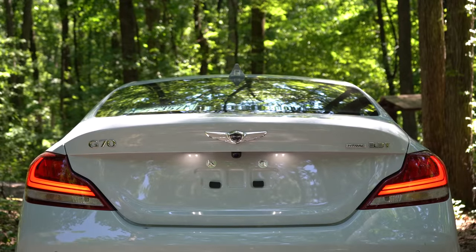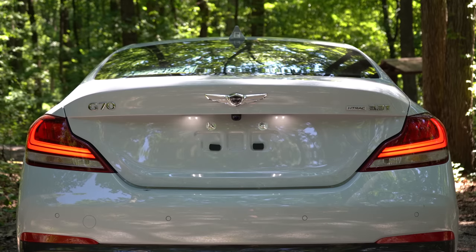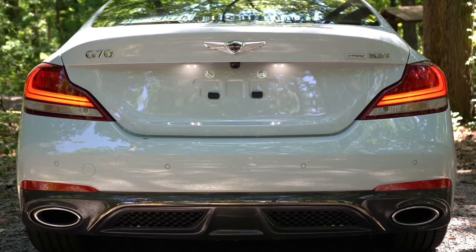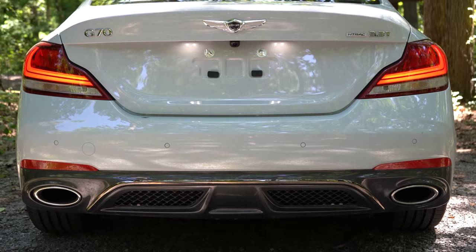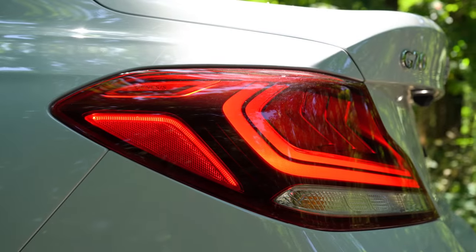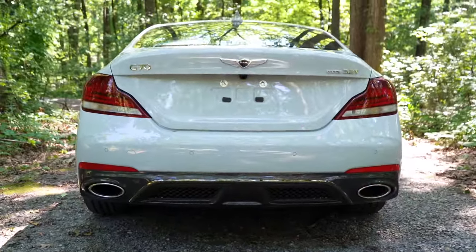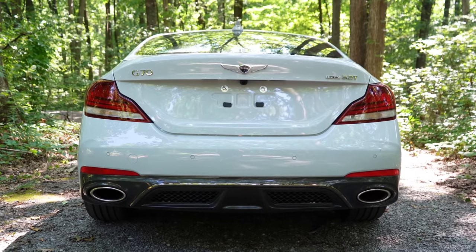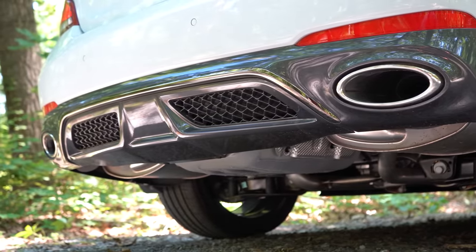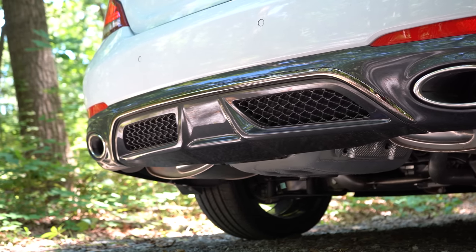Around back: shark fin antenna, engine badging on the right side of the trunk, and HTRAC badging if equipped with all-wheel drive. LED taillights come standard. The 2.0-liter has a single exhaust outlet with dual tips; the V6 has dual exhaust outlets with integrated chrome tips — a great look. And here is that exhaust clip.